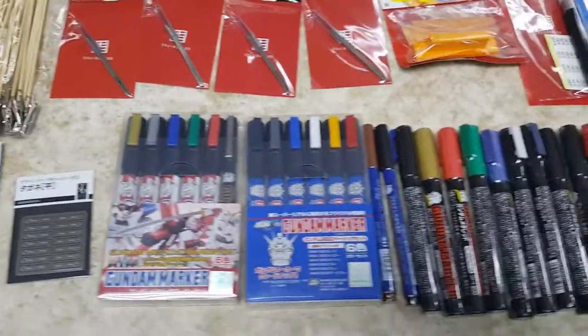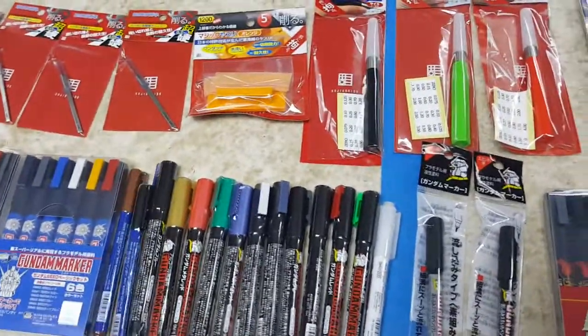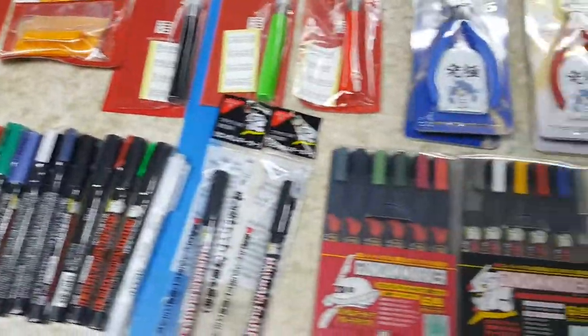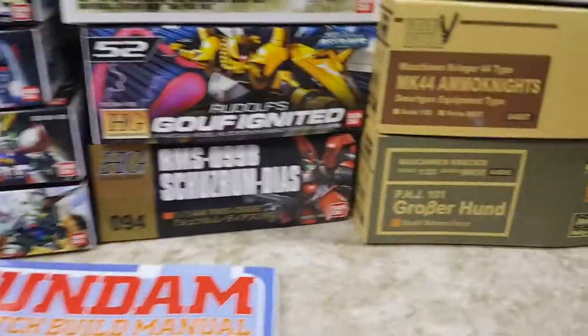Then got loaded up on the Gundam markers — hard to get all of these in the US. Like this black one has been sold out forever in the US, I had to get them overseas. Let's check out the kits.